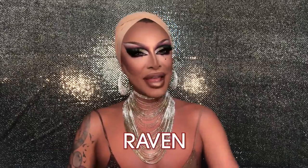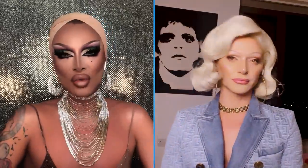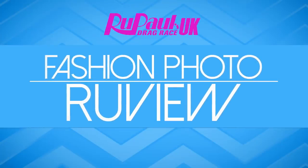Hi, everyone. It's Raven, and I am here with my extra special guest, Bimini Bon Boulash. Hello, babe. You're watching an extra special edition of RuPaul's Drag Race Fashion Photo Review, UK edition.